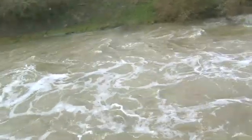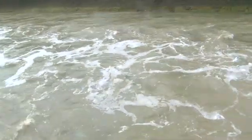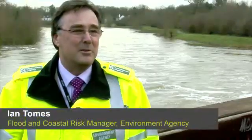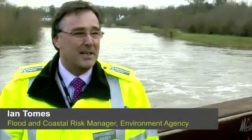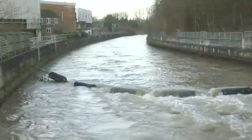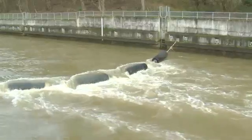We're standing on the Jubilee River, which is part of the Maidenhead, Windsor and Eton Flood Alleviation Scheme. It's basically an 11 kilometre long diversion channel that takes flows from the Thames above Maidenhead and diverts them around the towns of Maidenhead, Windsor and Eton, and puts flows back in at Datchet. It protects about 3,000 properties in those towns.